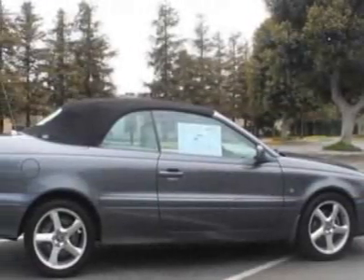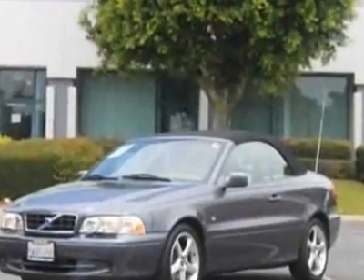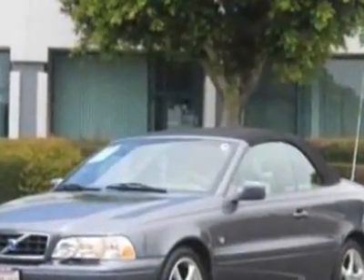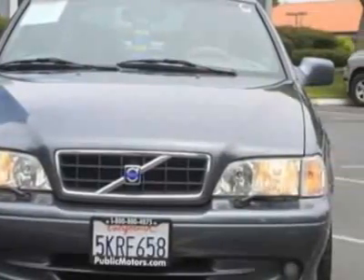Take a look at this 2004 Volvo C70. The C70 has just under 72,500 miles. For your protection, a warranty is available for this vehicle.